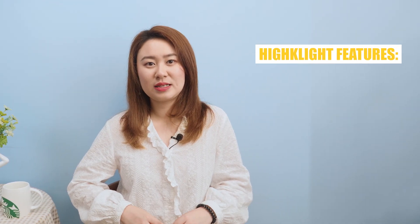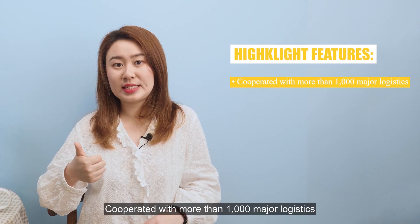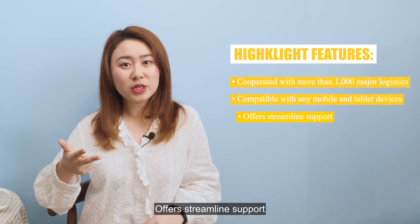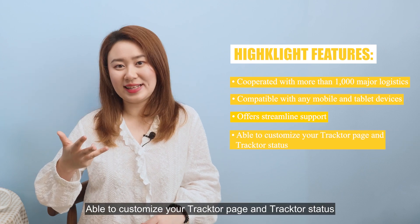Tractor highlight features: cooperates with more than 1000 major logistics providers, compatible with any mobile and tablet device, offers real-time support, and allows you to customize your Tractor page and tracking status.